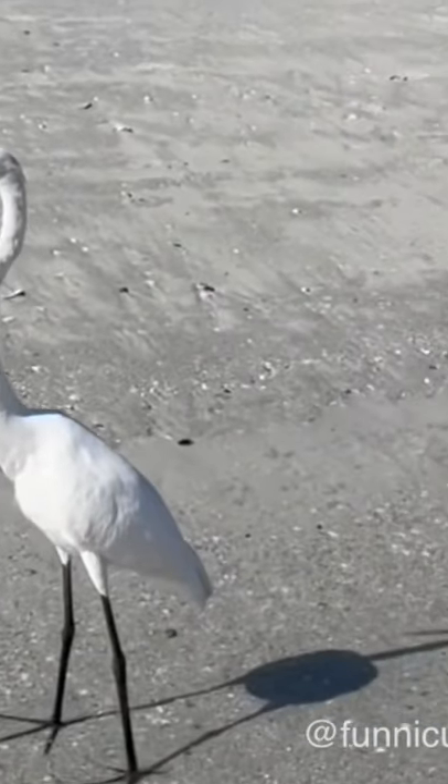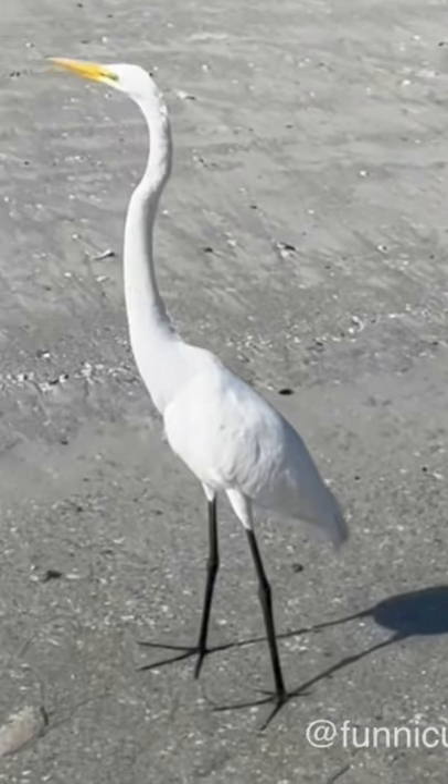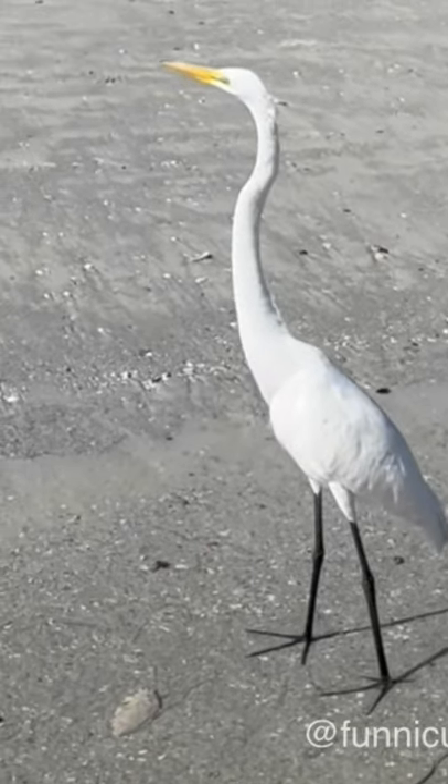Great Egrets were hunted nearly to extinction for their plumes in the late 19th century.